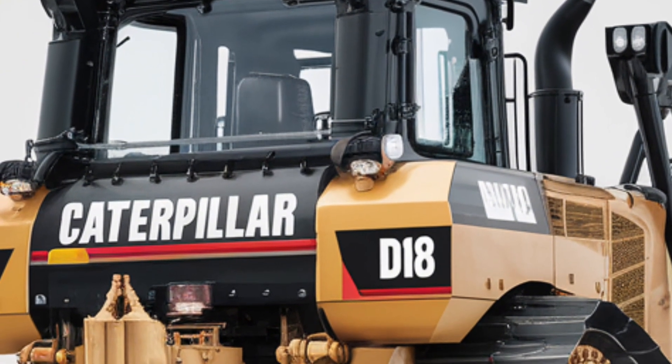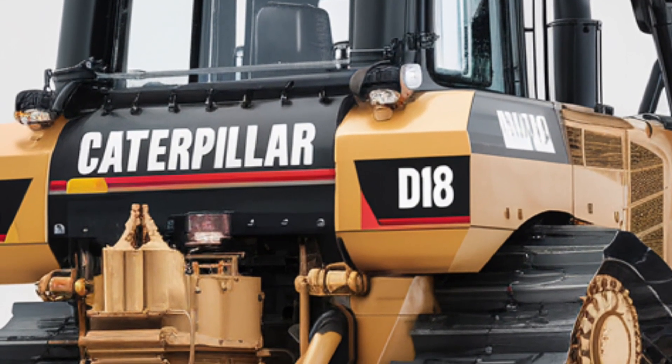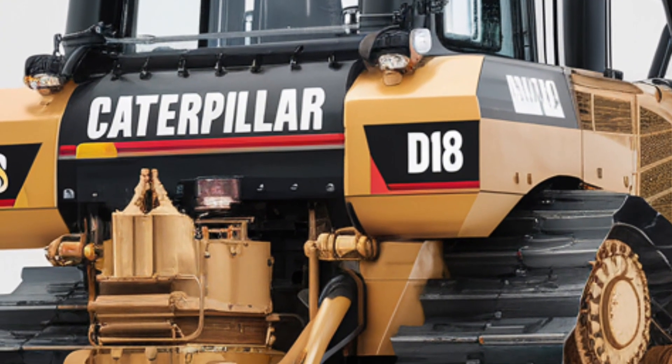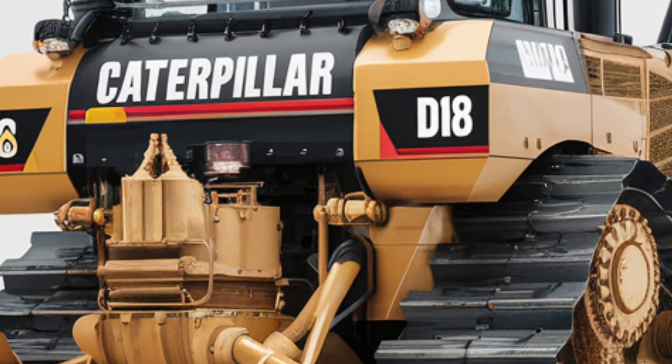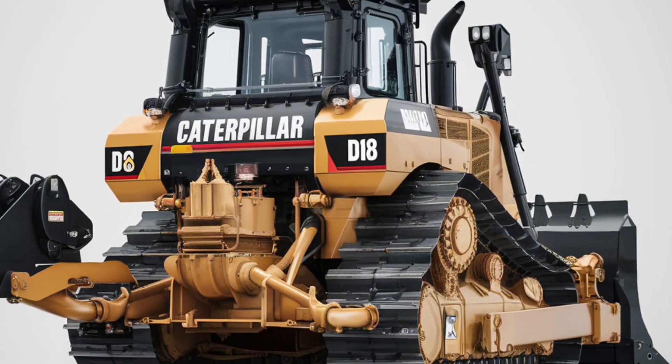That's it for today's deep dive into the 2025 Caterpillar D18. If you found this video helpful, be sure to like, subscribe, and let us know in the comments what machine you'd like us to cover next. Thanks for watching, and we'll see you in the next one.